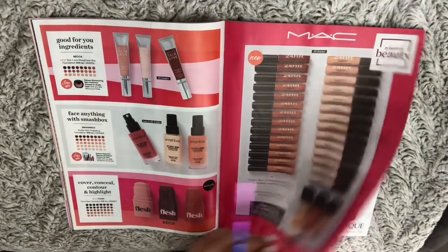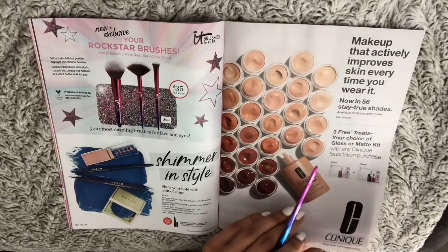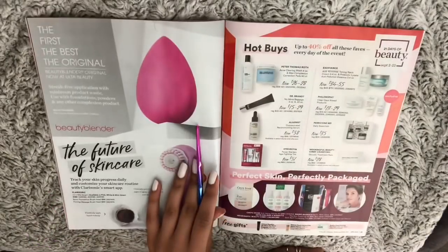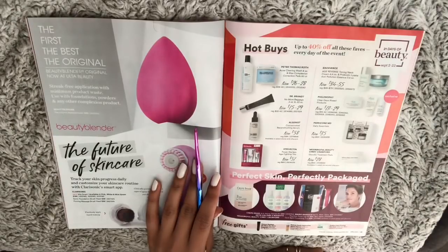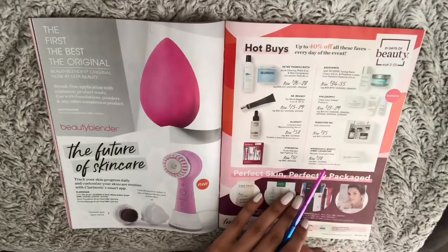Smashbox, Clinique, and skincare products.